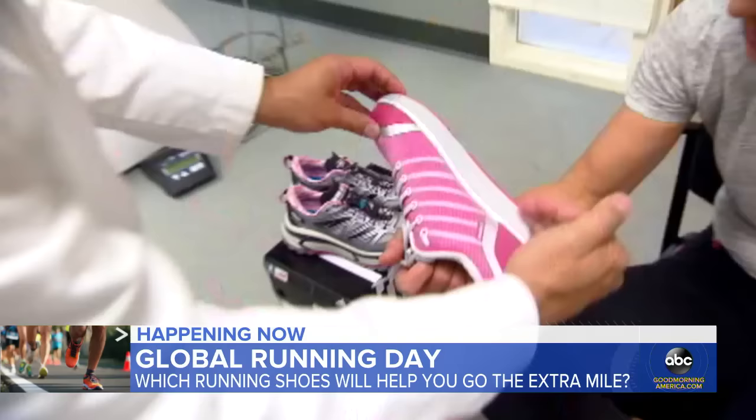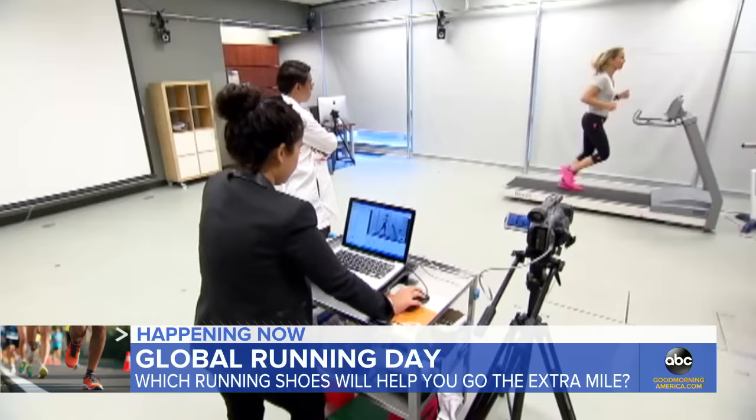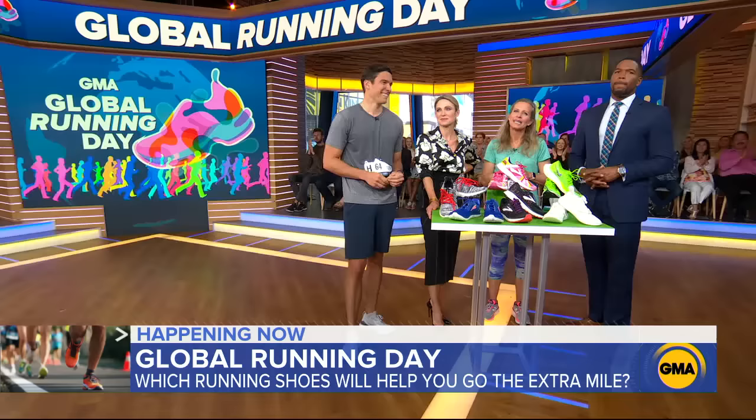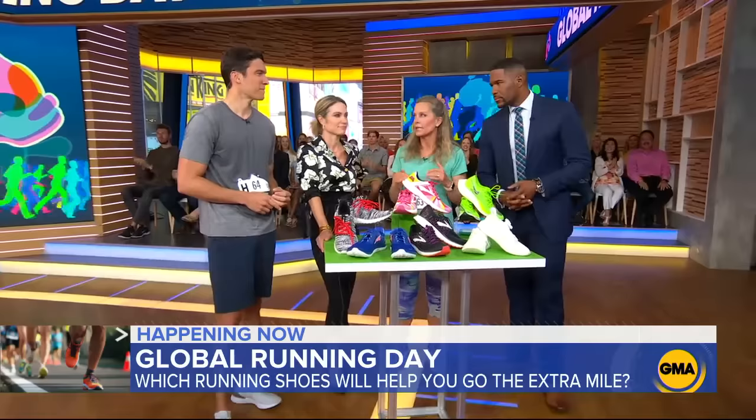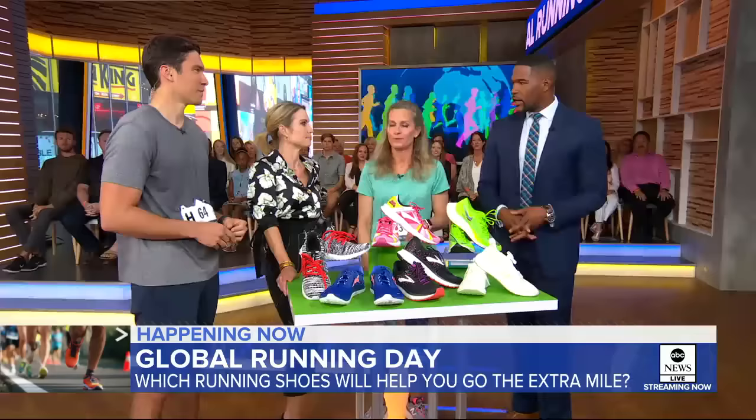Running shoes are really personalized and you may need help choosing. You probably gotta try them out, run in them, make sure they're comfortable. It is so worthwhile to go to a good running shoe store and have them look at your gait and tell you what shoes are right for you. Take your time, get yourself in and it'll help you in the long run.